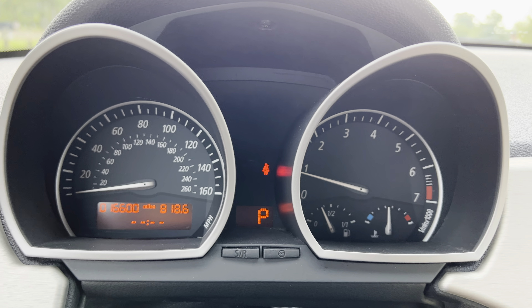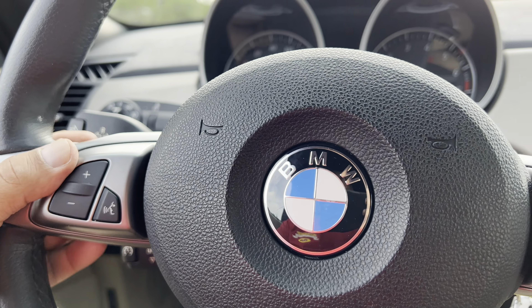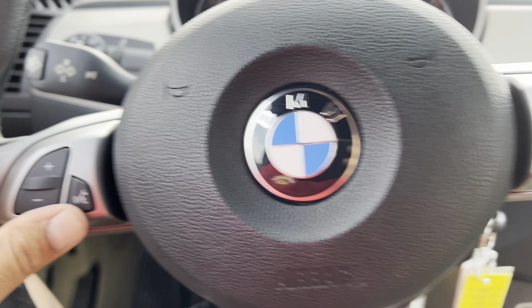There we go, 16,000 miles on it, no lights — that's just a seatbelt light. Cruise control, all the controls are over here.